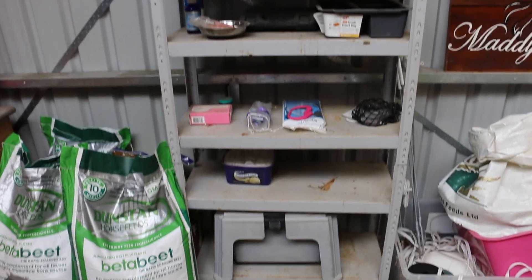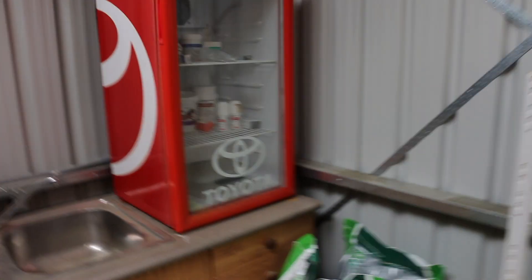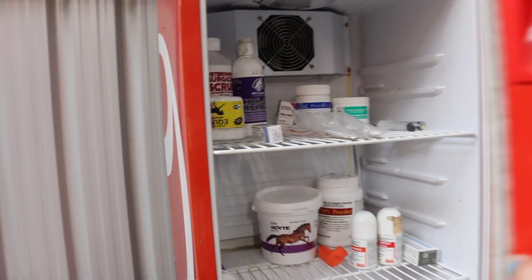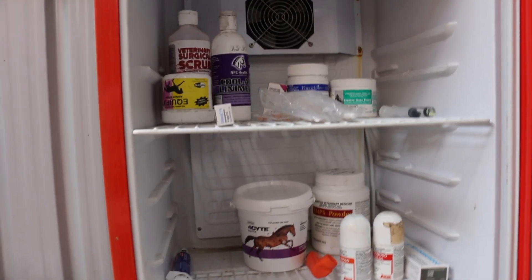I've got some spare feed on the ground there, and then I have a fridge which I keep all my horses' medicine in. I've got beard, eye ointments, antibiotics, all sorts. And then I've got a sink which is great for mixing up feed.